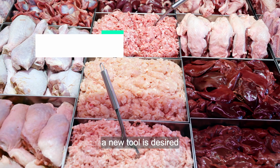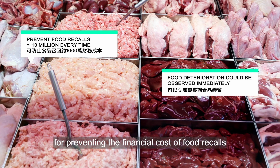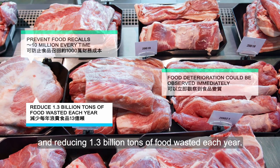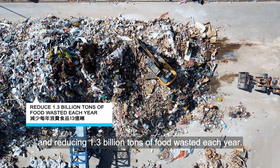Therefore, a new tool is desired for preventing the financial cost of food recalls — 10 million every time — and reducing 1.3 billion tonnes of food wasted each year.